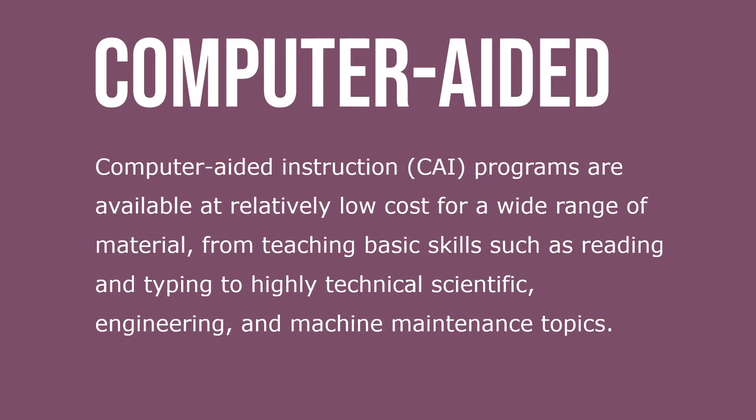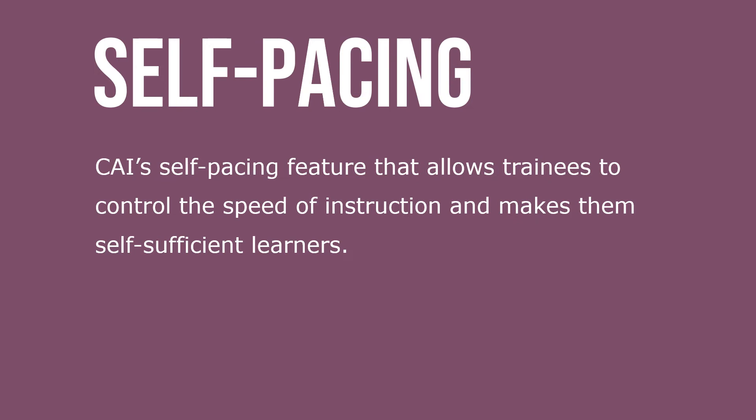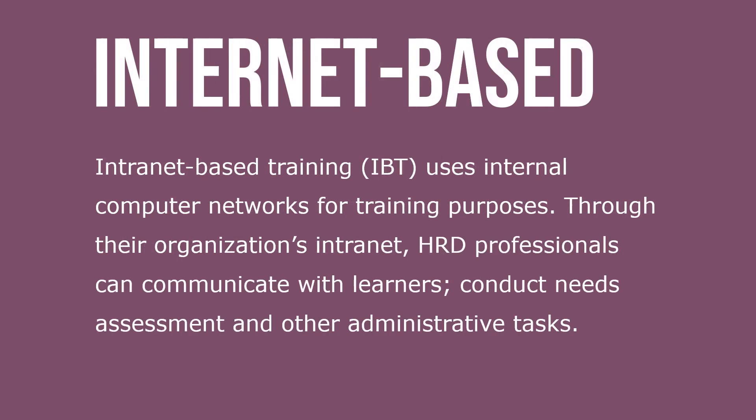Computer aided instruction, CAI, programs are available at a relatively low cost for a wide range of material — from teaching basic skills such as reading and typing, to highly technical scientific, engineering, and machine maintenance topics. CAI's self-pacing feature allows trainees to control the speed of instruction and makes them self-sufficient, intelligent learners.